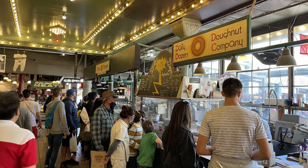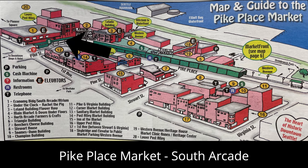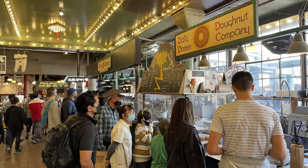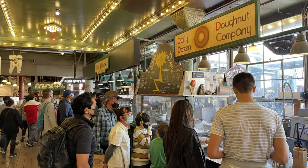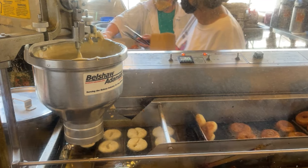We'd also recommend you check out The Donut Company. It's not really on Pike Street but just across the road at the end. It's a must to check out, and it takes you to another part of Pike Place Market worth exploring. Who doesn't like fresh mini donuts made right before their eyes?